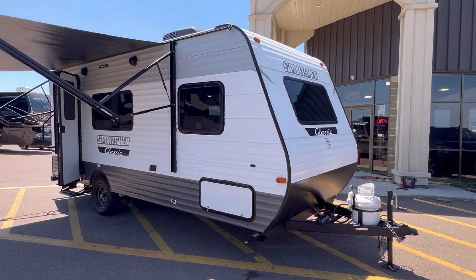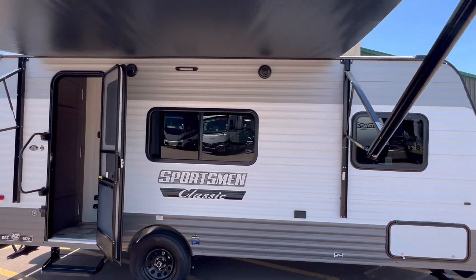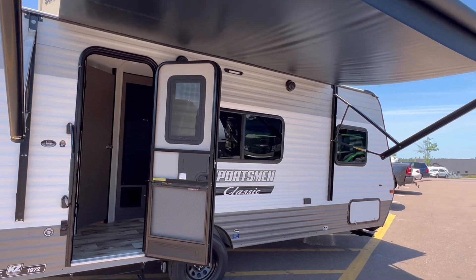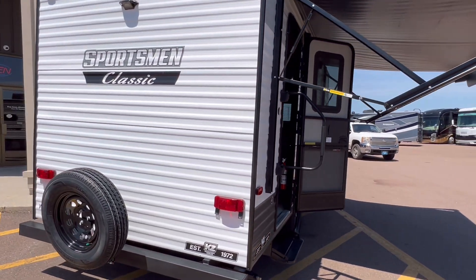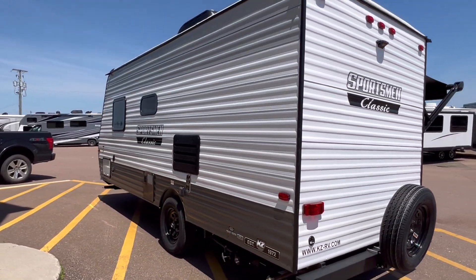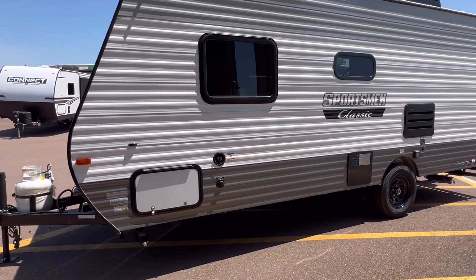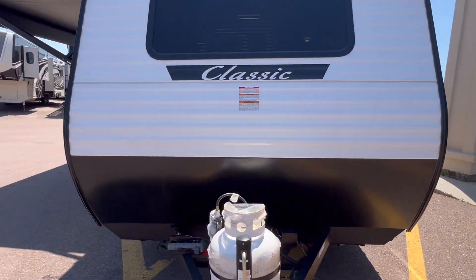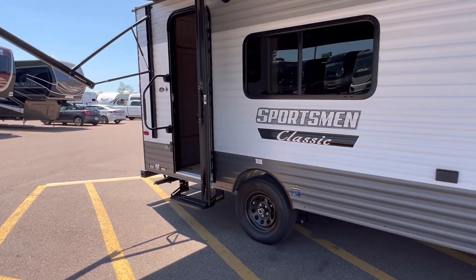A couples unit with a front windshield. We got a power awning with an LED light. We got dual outside speakers with a stereo. This unit is going to be nice and light — most SUVs and vans will be able to pull this. The exact dry weight is 2,920 pounds, so just under 3,000 pounds. No problem.